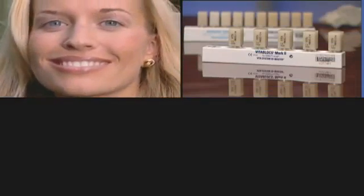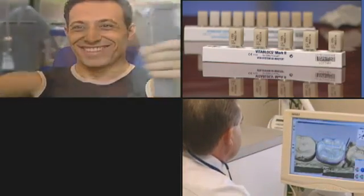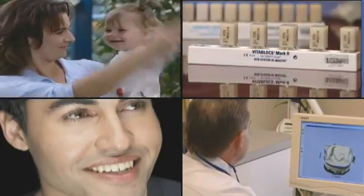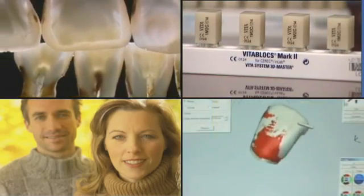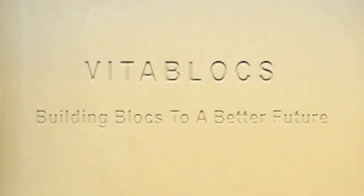Vita Blocks is one of those products. Providing a solid foundation for those in the dental industry seeking to build on their success, and wanting to establish a reputation for reliable expertise by providing a product that features the finest compositions that harness the highest standards of technology available for their craft. These are indeed the building blocks to a better future.